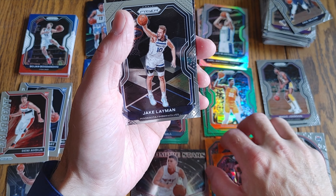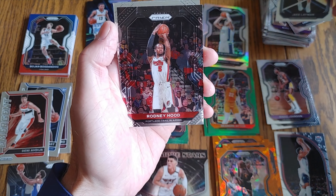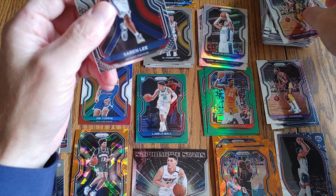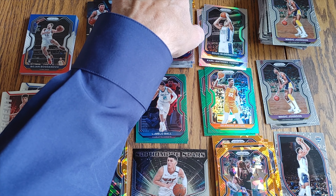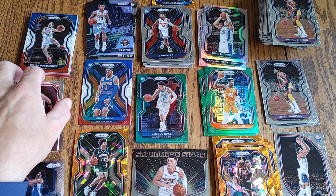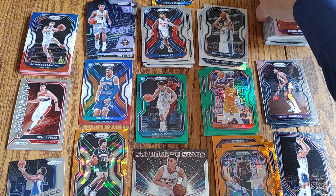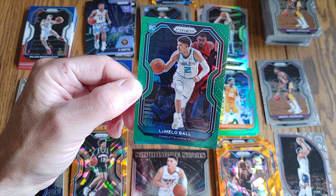Pretty solid overall — got a rookie Orange Ice in each one. Jake Layman, another Rodney Hood permanent error card, Saban Lee rookie, and a Magic Johnson. Miss Malene's all dressed up, ready to go. And that is it for the three fat packs and two hanger boxes — a nice decent stack of veteran cards. Obviously the jewel is the green LaMelo Ball parallel.